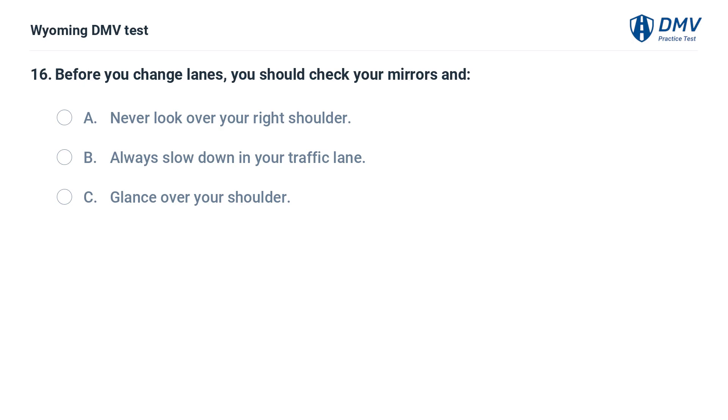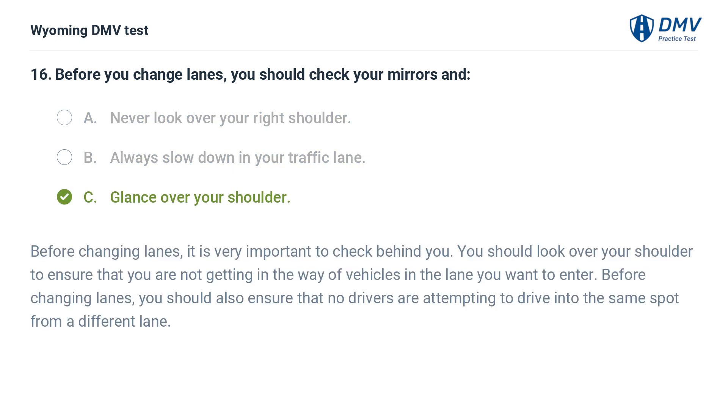Before you change lanes, you should check your mirrors and: A. Never look over your right shoulder. B. Always slow down in your traffic lane. C. Glance over your shoulder. Before changing lanes, it is very important to check behind you. You should look over your shoulder to ensure that you are not getting in the way of vehicles in the lane you want to enter. Also ensure that no drivers are attempting to drive into the same spot from a different lane.